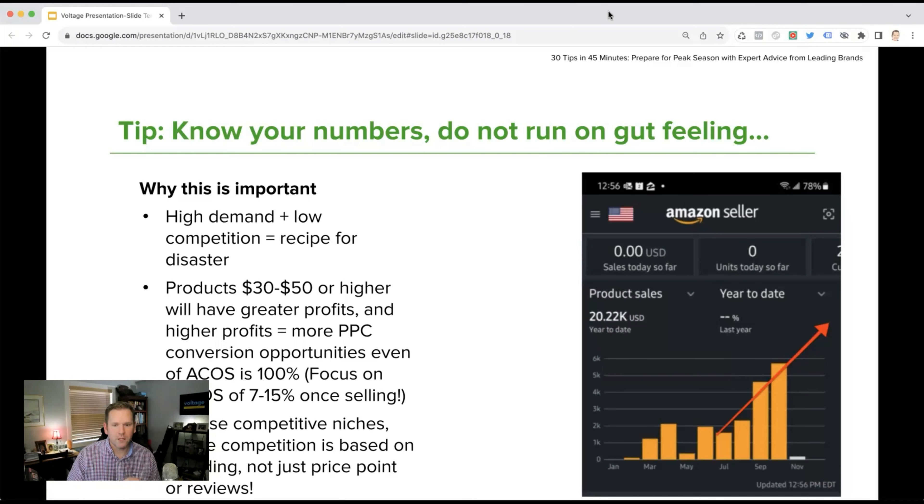High demand plus low competition will equal a recipe for disaster. That means if my product is less than $30, I may have only five to seven dollars in profit, and I have to keep my ACoS at 30% or I can't make more money. That is the wrong approach in this competitive market — sellers like us are going to dominate you if you don't adjust your approach.